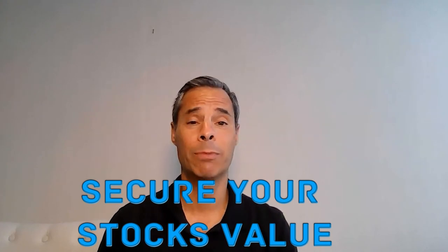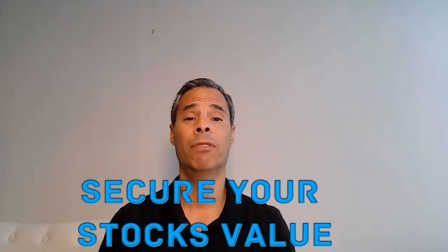And we saw recently in the last pandemic how stocks went down 50, 60, 90% or more. So allow me to walk you through what this loan process looks like.